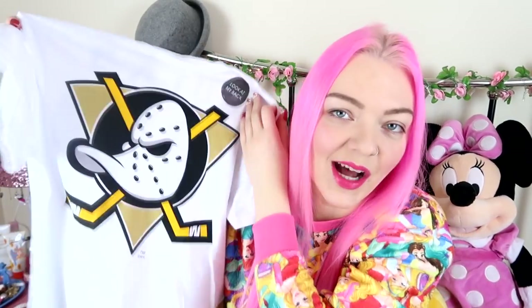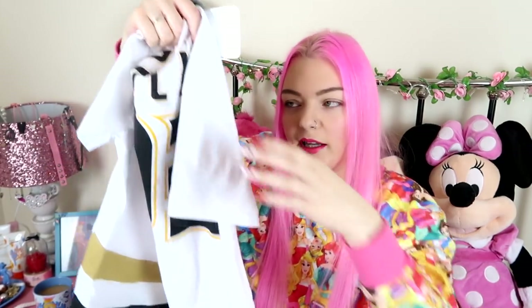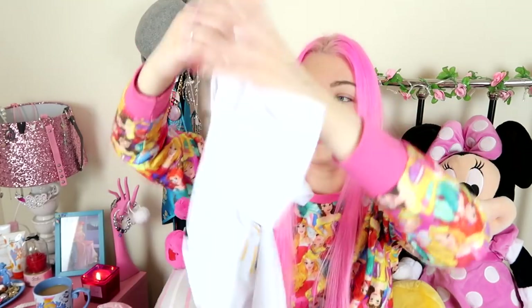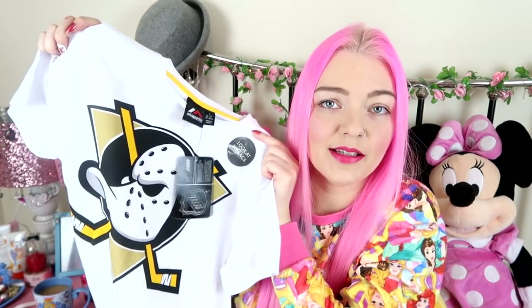It's from Primark — he's peeled the sticker off, so I can't remember the exact price, maybe around £8. It was in the men's section. He went back to get it and it had pretty much sold out — he managed to get it in a small, which fits me fine. I think it looks quite cute with jeans and a longer white top underneath. You don't see Mighty Ducks merchandise very often!